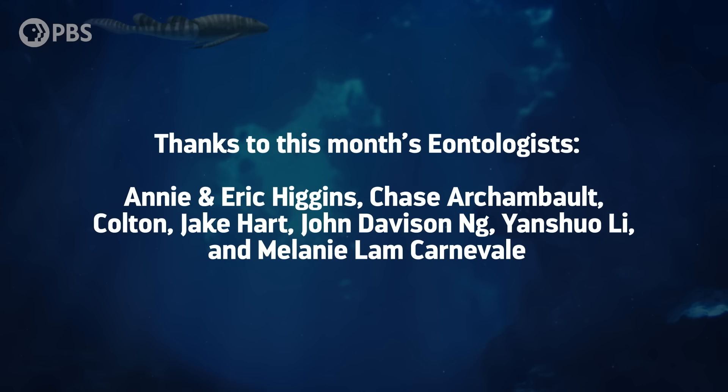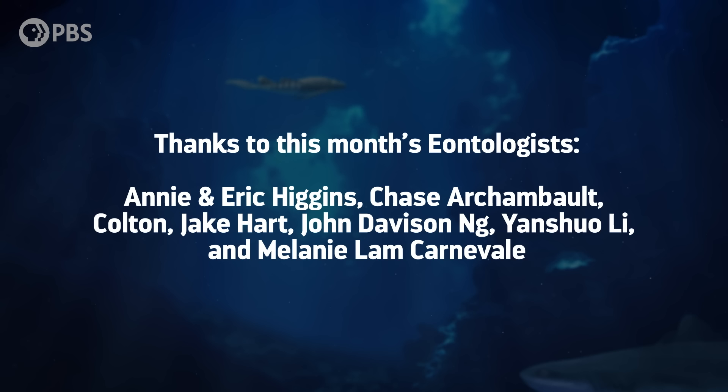A millie thanks to this month's Eontologists! Annie and Eric Higgins, Chase Archambault, Colton, Jake Hart, John Davidson Ng, Yan Shou Li, and Melanie Lam Carnivale. Become an Eon Eye at patreon.com/eons, and you can get fun perks, like submitting a joke for us to read — like this one from Cassie W.: What do you call a dinosaur that limps? Ankylosaurus! And as always, thank you for joining me in the Adam Lowe Studio. Subscribe at youtube.com/eons for more evolutionary escapades.